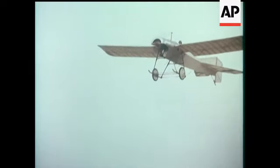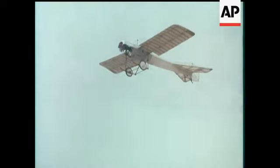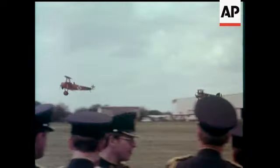With a top speed of 60 miles an hour, the Blackburn is the oldest British aeroplane still flyable. Two veteran adversaries take the air together: the Fokker triplane and the Sopwith Camel.